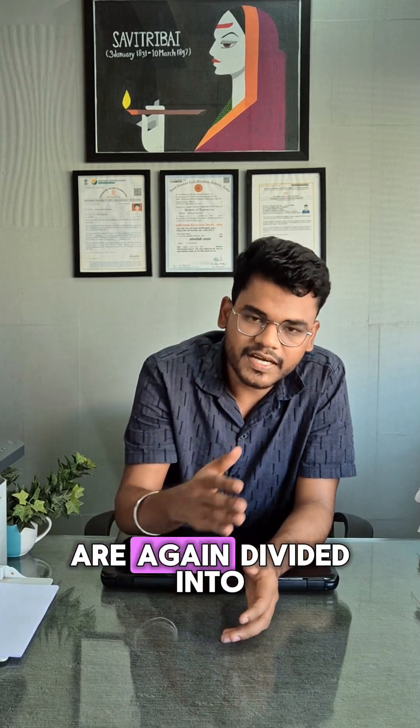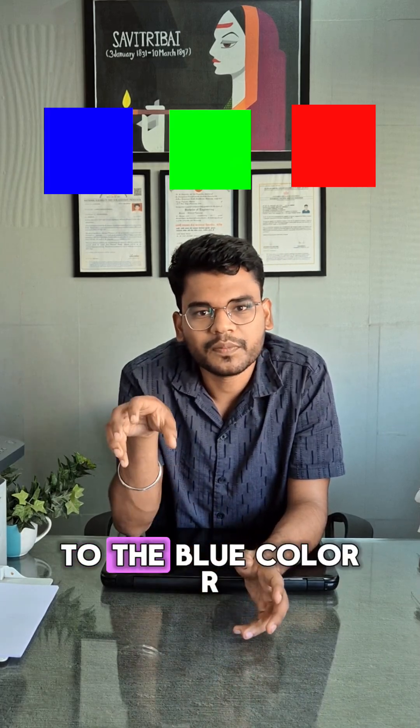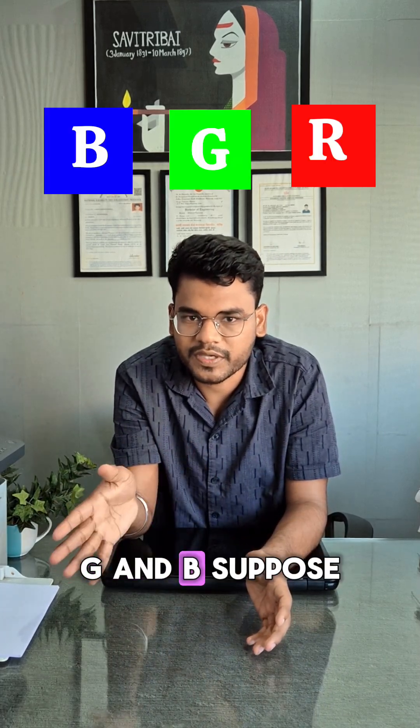These conical shaped cells are again divided into three different parts. Few of them respond to the red color, few of them respond to the green color, and few of them respond to the blue color — R, G, and B. Suppose you are observing an object of yellow color.